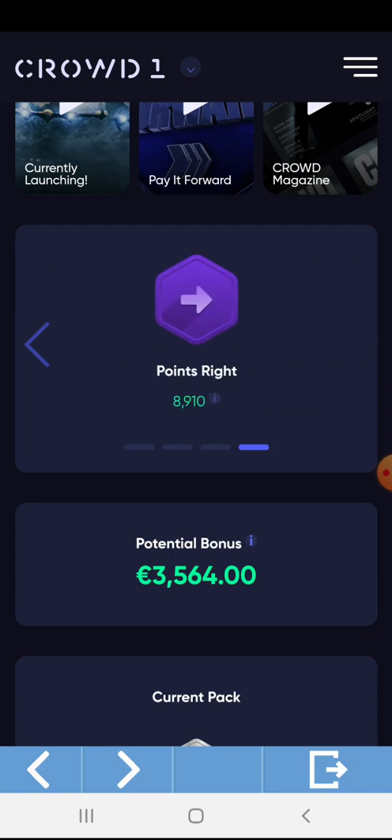This is my points in my right leg for my downlines. The total is 1,910 points. Basically, 10 points is equivalent to 1 Euro — every 10 points is 1 Euro. It will directly go to your potential bonus, and once the pairing process of left and right legs are activated, it will directly go to your account balance.